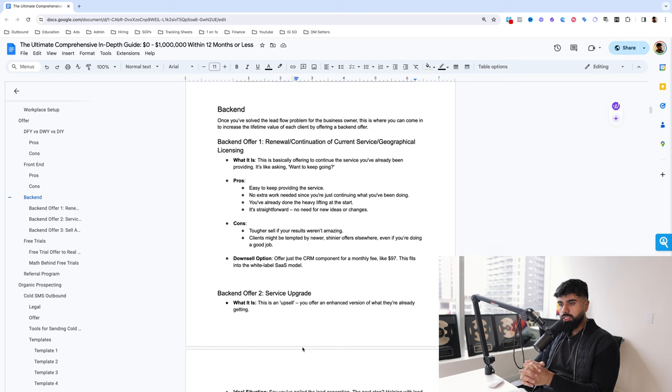There are only three different types of back-end offers. The first one is a renewal — the continuation of their current service. This is basically offering to continue the service you've already been providing. It's sort of like asking the prospect: 'Our term together has ended, but would you like to keep going?' You're not offering anything new — just continuing the existing offer they bought into a few months ago.